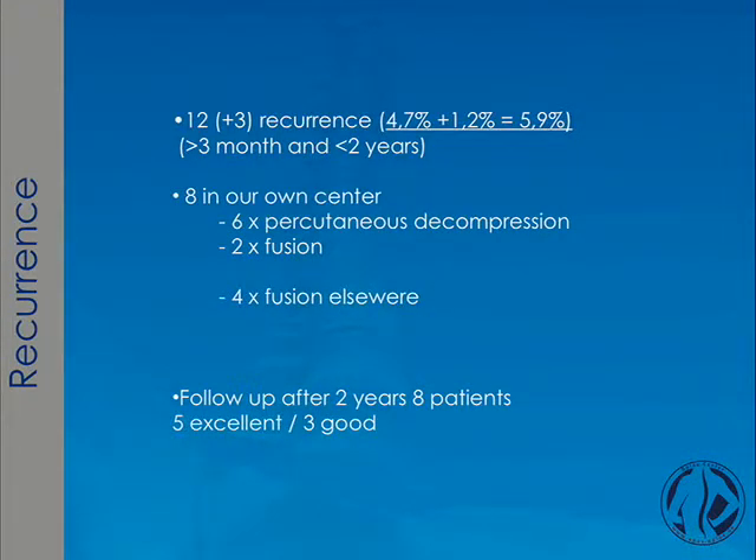Recurrence rate: as mentioned, in the first three months I had early recurrence in three patients. Out of all 267 patients, the overall recurrence rate was 12 patients — meaning an all-over recurrence rate of almost 6%.